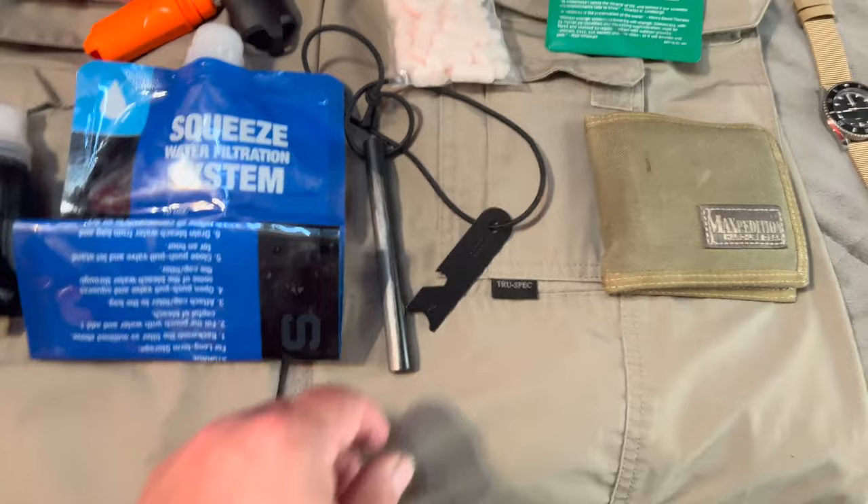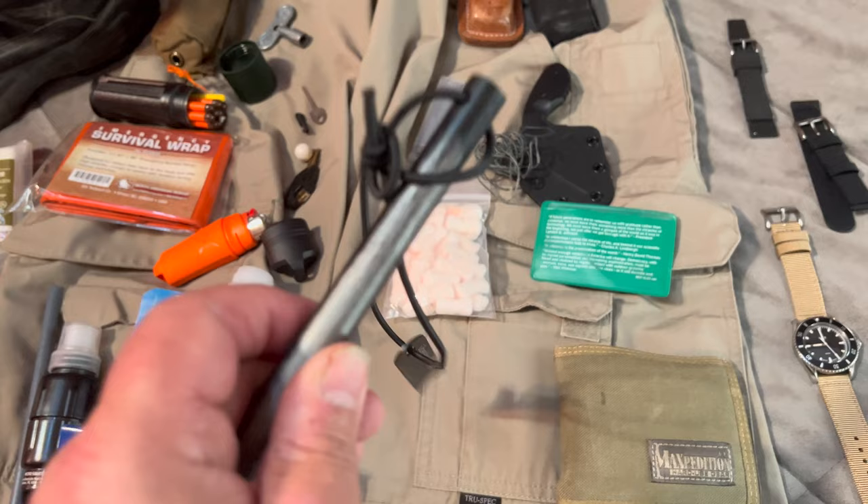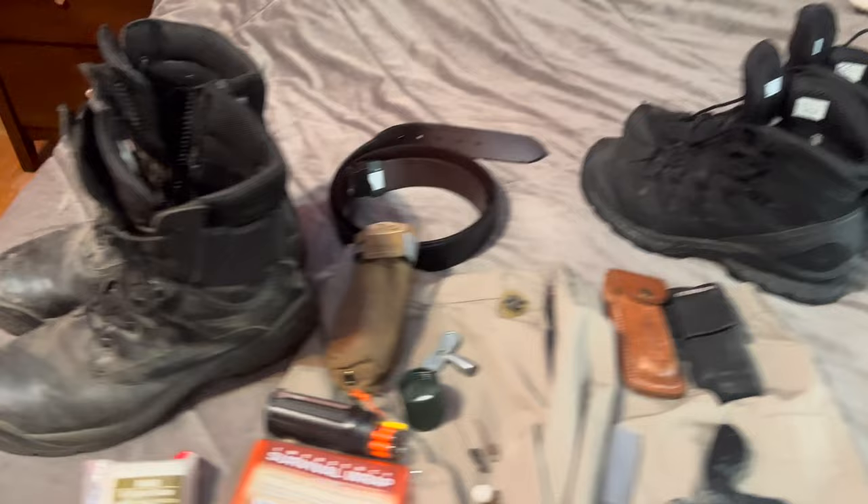How could I miss this — this is the Uberlieben Craftig Ferrorod. It's really soft, it throws insane sparks. It's probably my most favorite ferrorod I've ever used, ever.